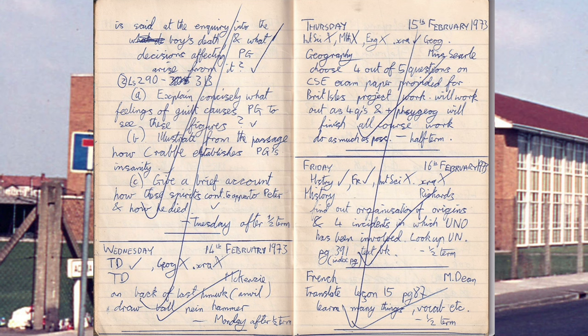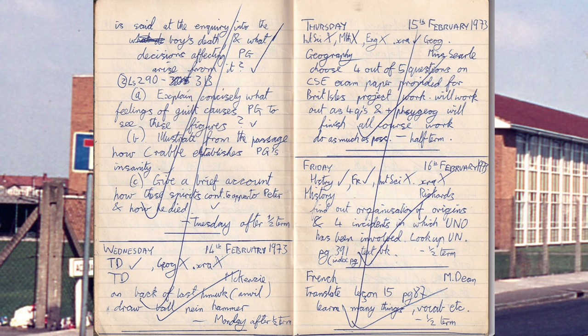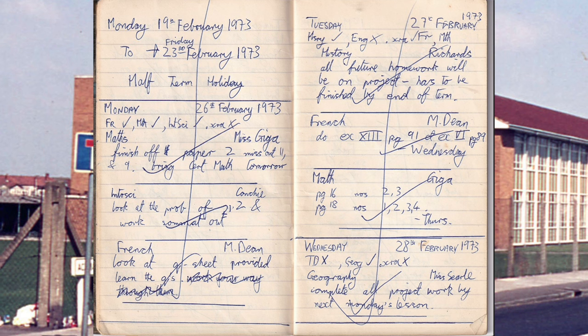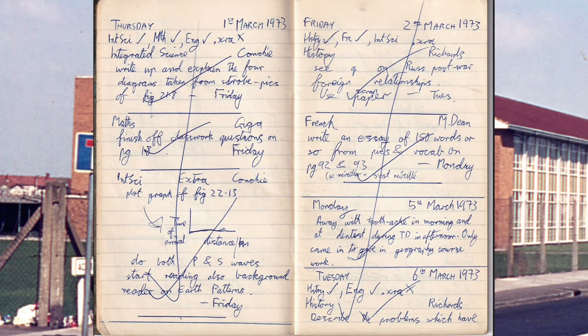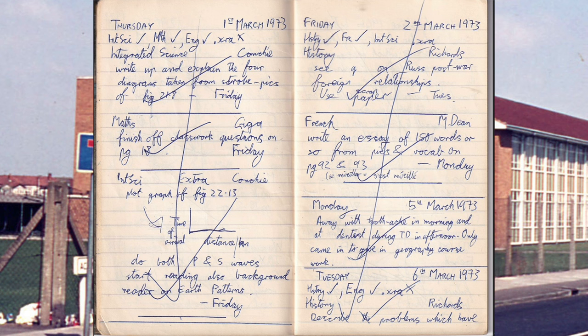Moving on. Technical Drawing: on back of last homework — the anvil — draw a ball-pane hammer. We should have kept those drawings. Geography: choose four out of five questions on the British Isles project. History — half-term holiday. That was a relief. Integrated Science: write up and explain the four diagrams taken from strobe pics. Plot a graph of P and S waves — something to do with earthquakes.